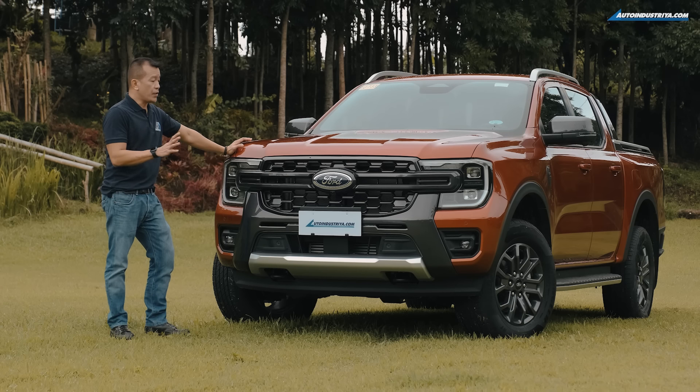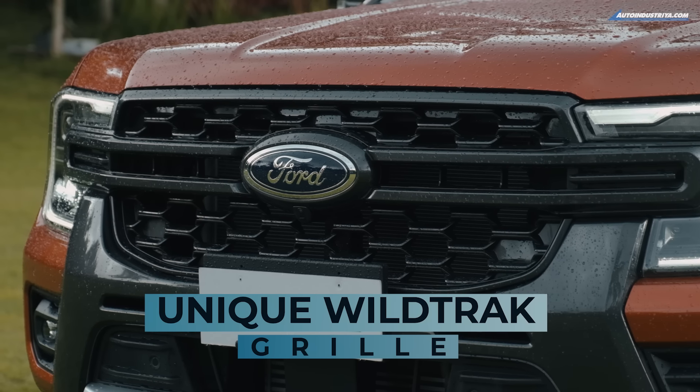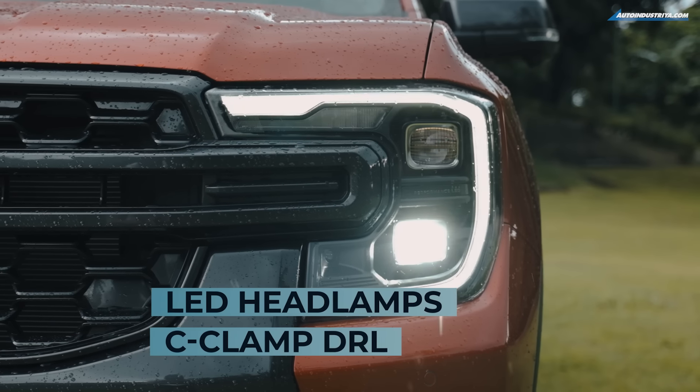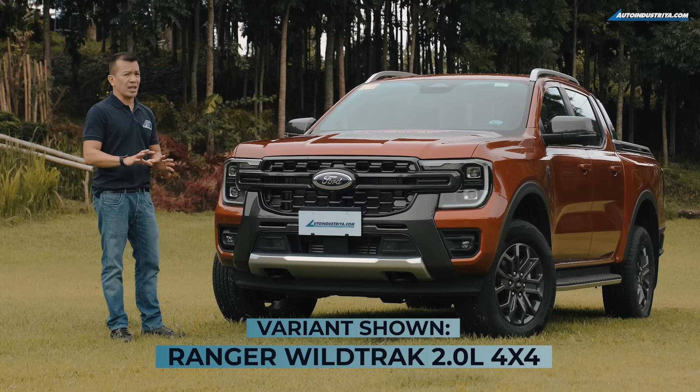We're here at the front of the next-gen Ranger, and as you can see, we have a highly redesigned nose with new signature elements that include this H-bracket and C-clamp headlights. This is the Wildtrak 2.0L 4x4, which is a top-of-the-line model.